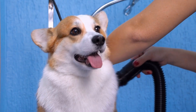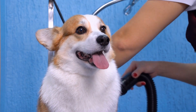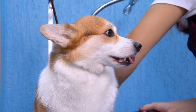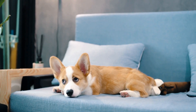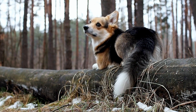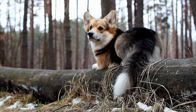Two: Winter Hiking. Corgis are known for their love of exploration, and what better way to do that than through winter hikes. Put on your boots and hit the trails with your corgi by your side. Make sure to dress your furry friend appropriately for the weather with a warm coat and paw protectors. Keep an eye out for any signs of discomfort or fatigue, as corgis are prone to overheating.